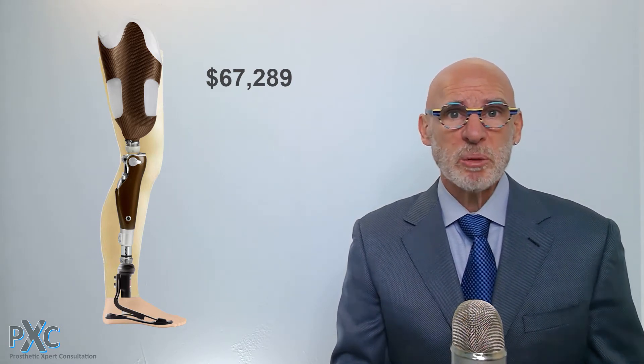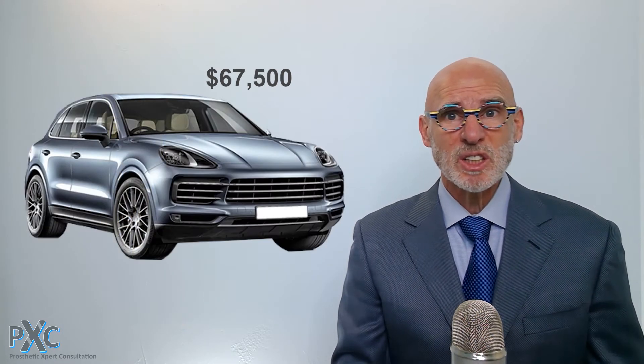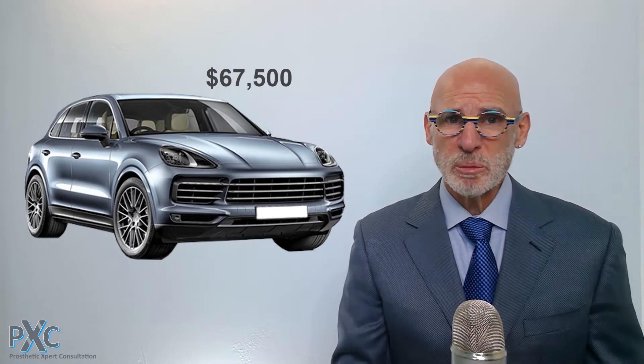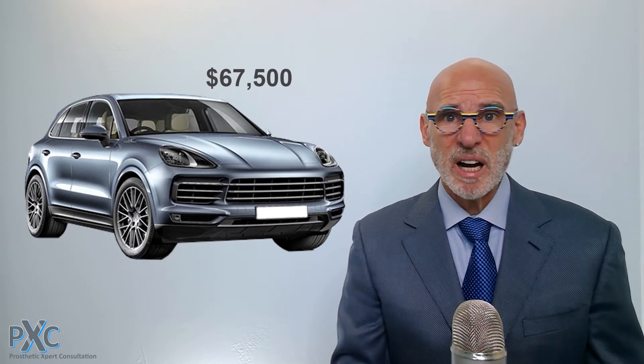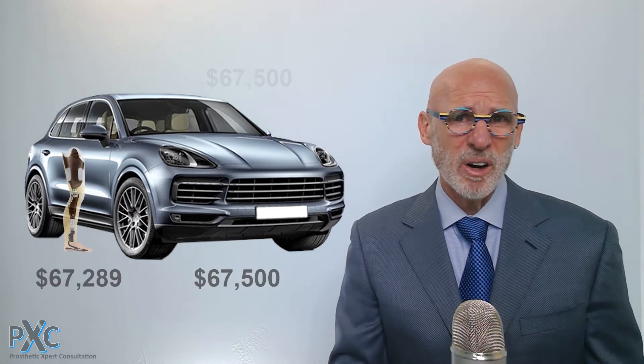The challenge is that when people look at the prosthesis, what they see is a relatively small device that in some instances can cost the same or more than a car, which would not intuitively seem reasonable. A car has an engine, tires, a nice interior with stereo, and even has air conditioning. So how can an artificial limb possibly cost as much as a car?